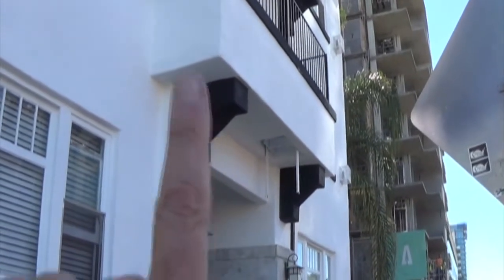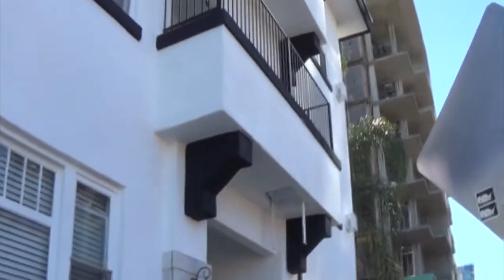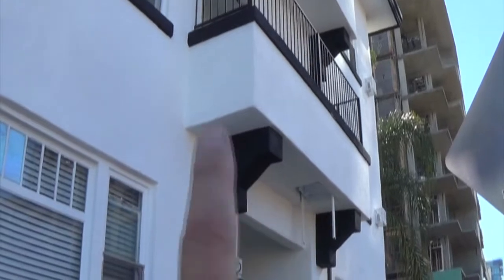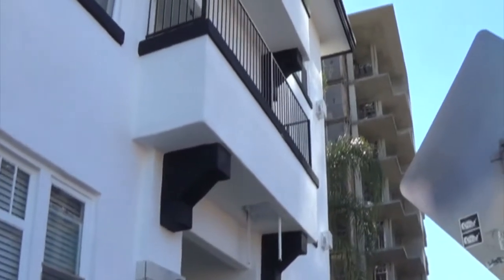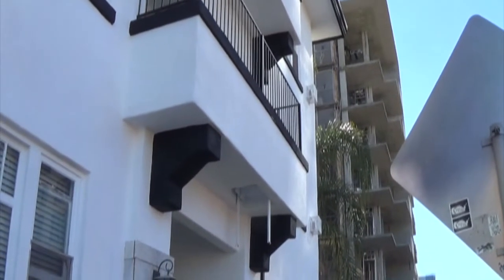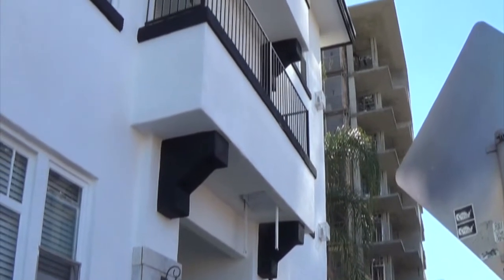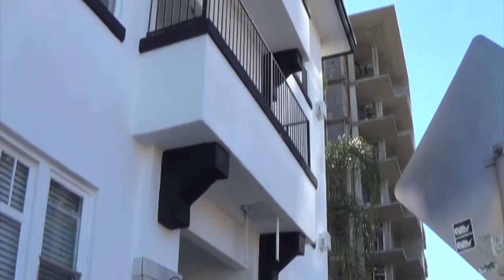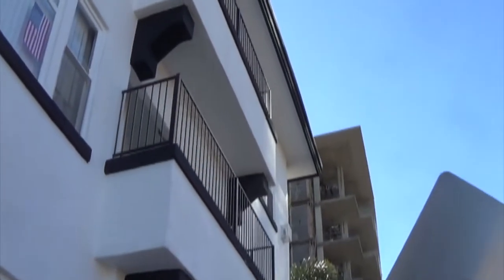We basically need to do a little destructive testing — careful destructive testing. We'll punch some holes in there so we can get back in with the camera and take a look at the structural members. We're looking to see if there's any dry rot on the members, deterioration, moisture deterioration, mold, or termite damage.